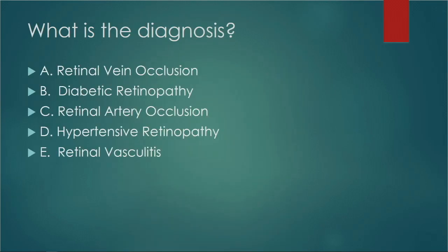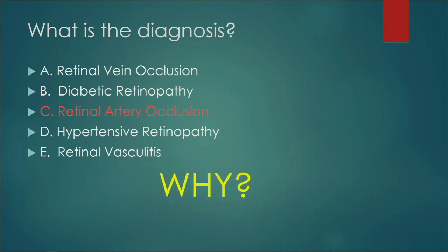So what is the diagnosis? The differential diagnosis in this case includes retinal vein occlusion, diabetic retinopathy, retinal artery occlusions, hypertensive retinopathy, and retinal vasculitis. The diagnosis is a retinal artery occlusion — specifically a branch retinal artery occlusion, because it's only involving one segment of the arteries.